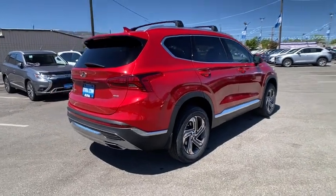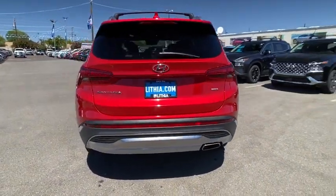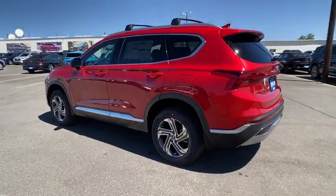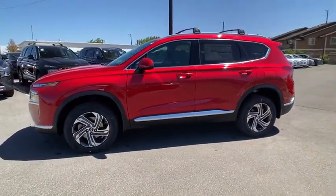Here are some of this vehicle's great options: keyless entry, all-wheel drive, remote engine start, backup camera, driver lumbar, adjustable steering wheel, power steering, cruise control, ABS four-wheel, four-wheel disc brakes.